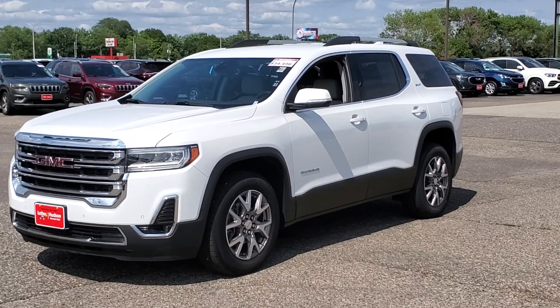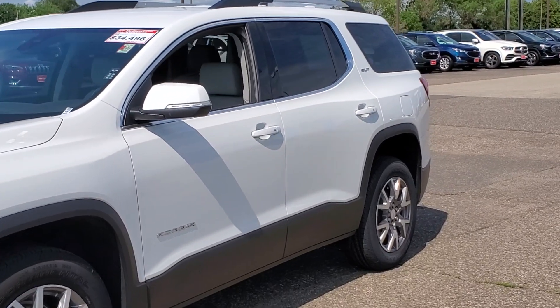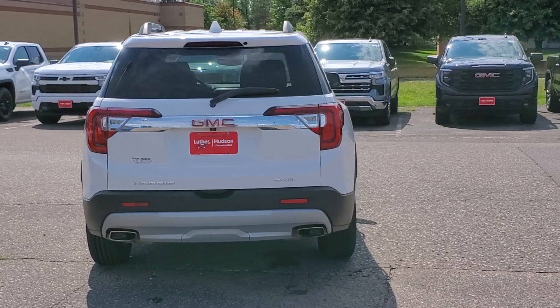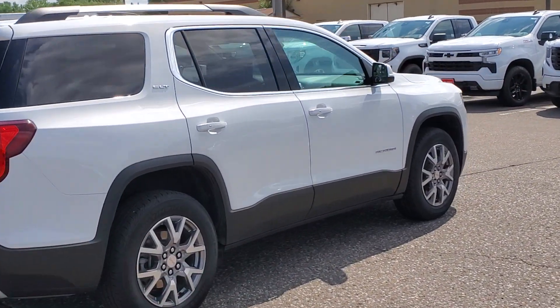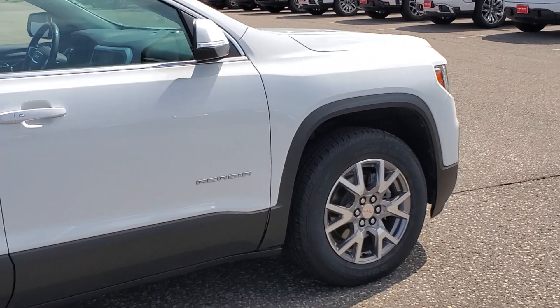Your next car could be the 2021 GMC Acadia. This vehicle is an outstanding buy with fewer than 40,000 miles on the odometer. This solidly built Acadia delivers family-friendly comfort, convenience, and security. A host of desirable creature comforts and impressive safety features are at your command in this attractive, versatile vehicle.